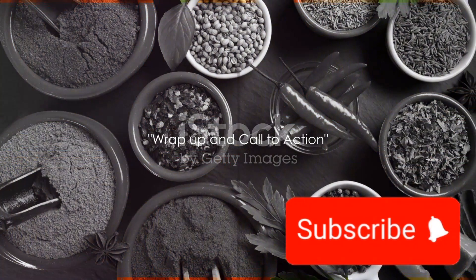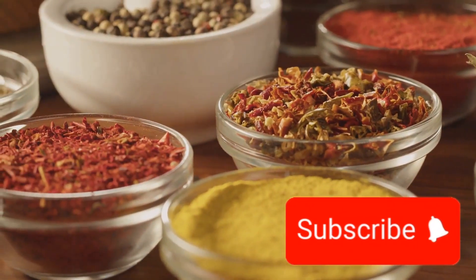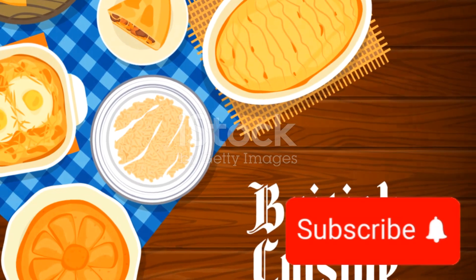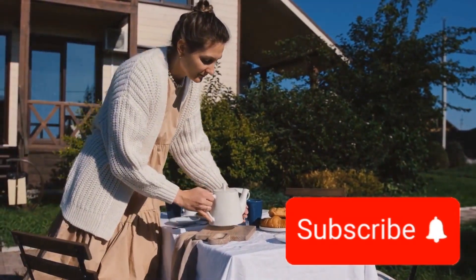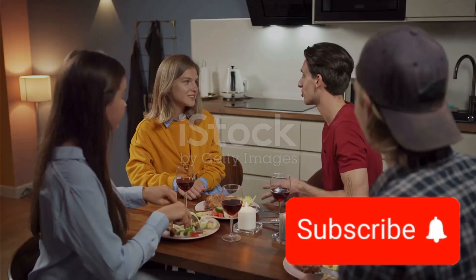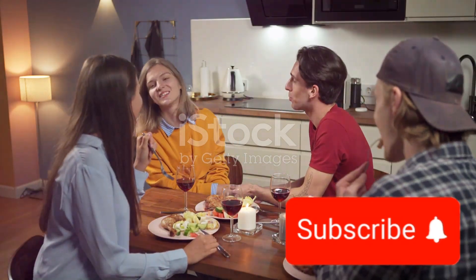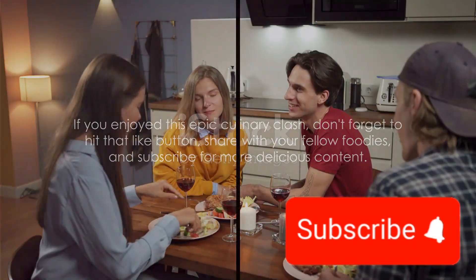What an exciting culinary journey we've been on today. We've explored the vibrant flavours of Caribbean and British cuisine, their unique dishes and the passion that goes into every plate. We encourage you to embark on your own culinary adventure — try these cuisines and form your own opinions. After all, the world of food is as vast as it is delicious. If you enjoyed this epic culinary clash, don't forget to hit that like button, share with your fellow foodies and subscribe for more delicious content. Until next time, stay hungry and keep exploring.